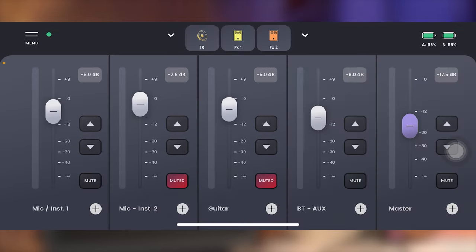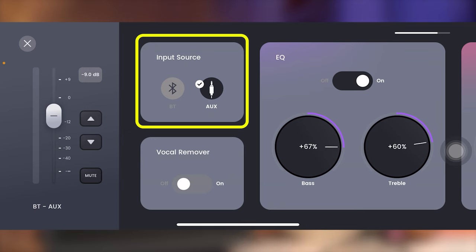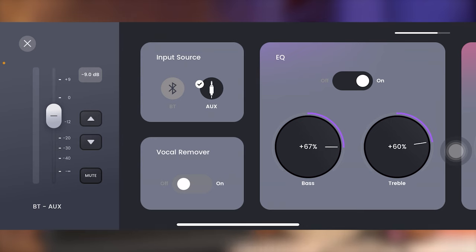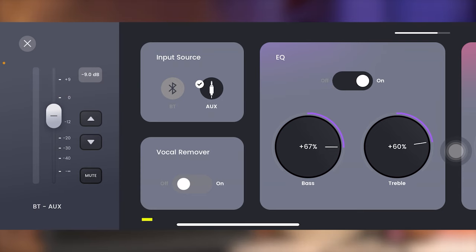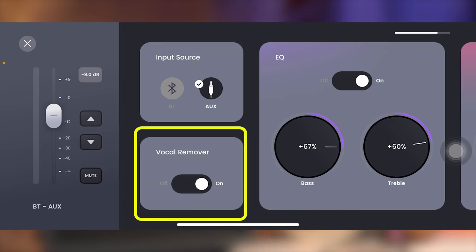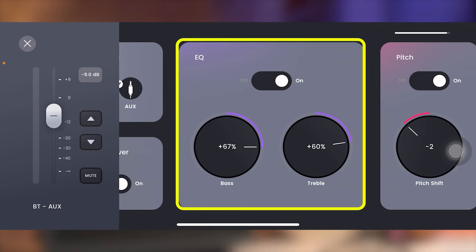Quay trở lại với ứng dụng của BA28, chúng ta sẽ chuyển sang đường thứ 4 là đường Bluetooth hay Aux In. Đầu tiên cũng sẽ có Input Source để xem chúng ta đang kết nối gì vào đây — có thể cắm Aux tức là dây 3.5, hoặc kết nối Bluetooth. Ở đây chúng ta sẽ có một chức năng rất thú vị mang tên là Vocal Remover — ví dụ như các bạn muốn hát một bài hát nhưng không có beat karaoke, thì Vocal Remover sẽ dùng để tách lời hát ra khỏi phần nhạc để chúng ta có thể karaoke. Đường Aux In này cũng sẽ có thêm phần EQ để tăng giảm Bass hoặc Treble cho bài hát đang bật.